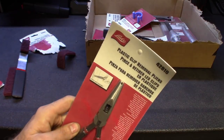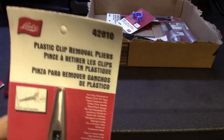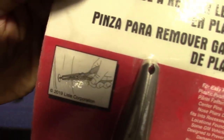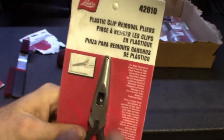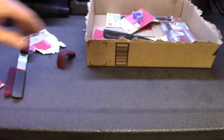Got some more pliers for the plier drawer — just standard plastic clip remover pliers. You can see it's got the little groove cut out for those smaller body clips that are always a pain to deal with. You can never have too many pliers, you can never have too many tools.